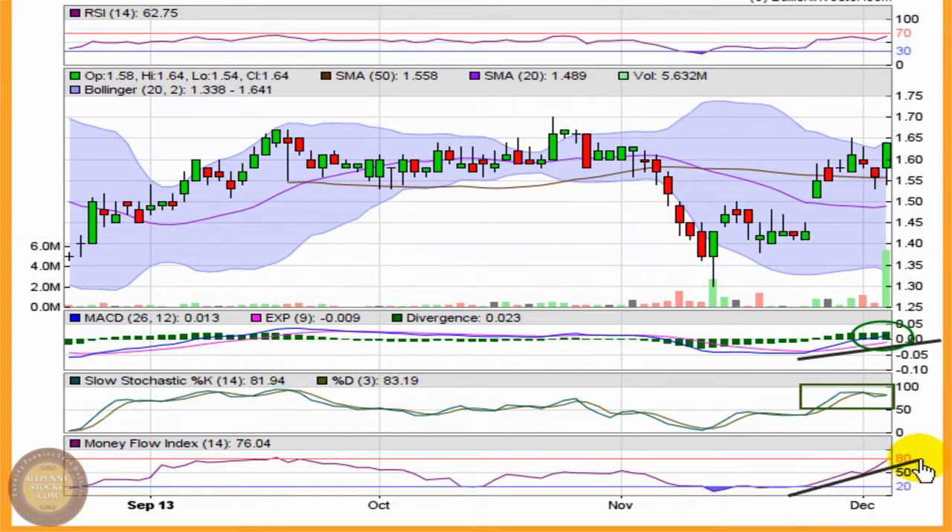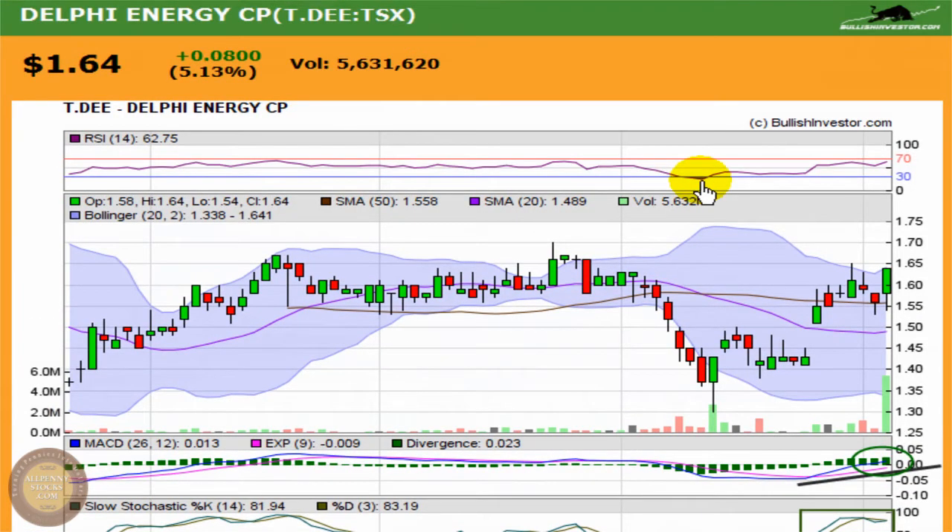There's a real nice climb in the money flow index, up near 80 — the current price is much higher than average prices, which is a bullish sign. The relative strength index shows a very strong climb off the bottom. It's probably the most commonly used gauge of momentum, and it's holding over 50, showing that the bulls are in control of momentum right now.